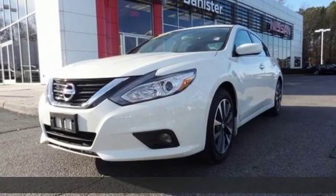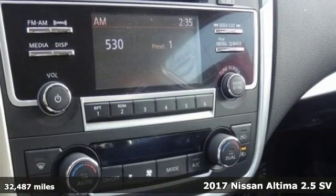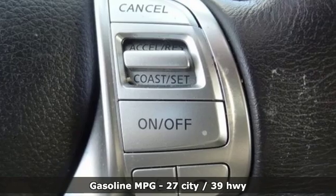Here's a 2017 Nissan Altima. Supremely comfortable and finely crafted, the Altima reconnects you with your love of driving. It's well equipped with the features you need.